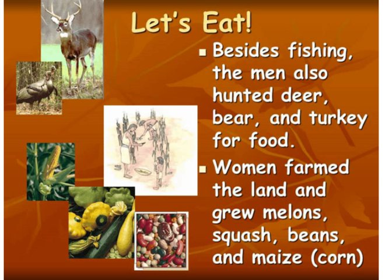Now let's talk about what they ate. We already talked about fishing — they used the rivers for fishing. The men would hunt deer, bear, and turkey that they would find in the forests. Then the women farmed, and they grew crops such as melons, squash, beans, and maize, which we know as corn. So they were very resourceful in what they ate.